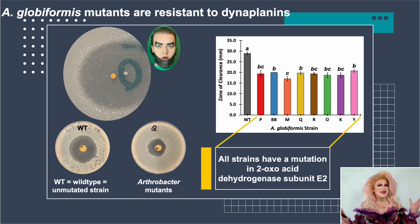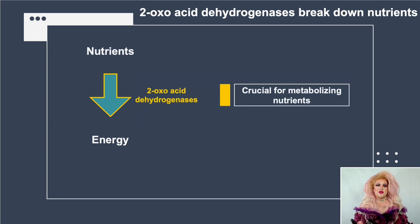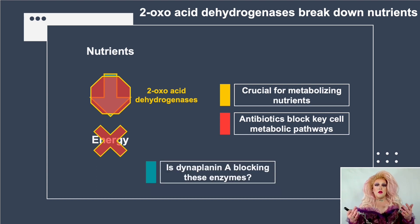We then sequenced all the DNA of these nine strains and compared the eight mutants to the wild type. All eight mutants had a mutation in a 2-oxoacid dehydrogenase subunit E2 gene. In all cells, they take up nutrients, metabolize them with enzymes, and extract energy. The 2-oxoacid dehydrogenases are key enzymes in that metabolic process — there are three in most living organisms, performing slightly different chemical reactions, but they're very hard to differentiate because they're so similar at the DNA and protein sequence level.